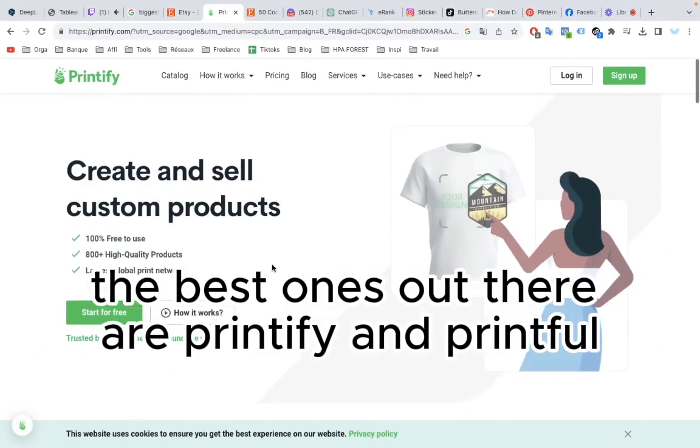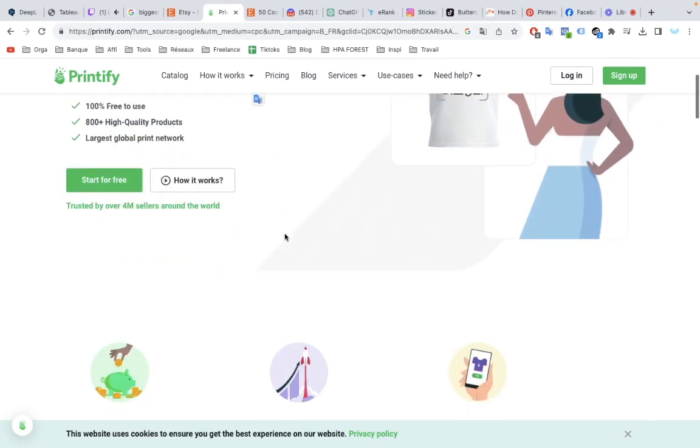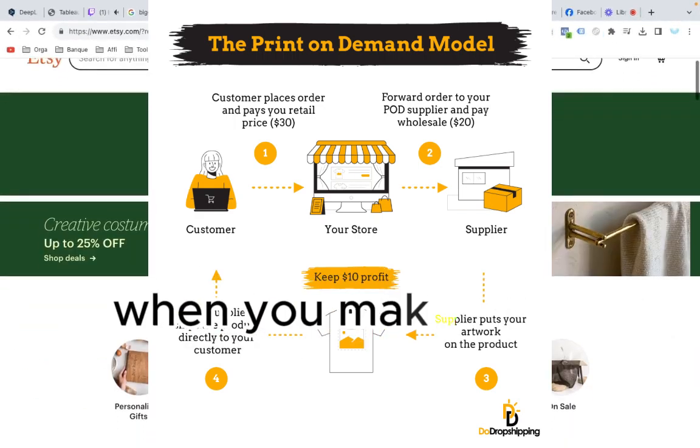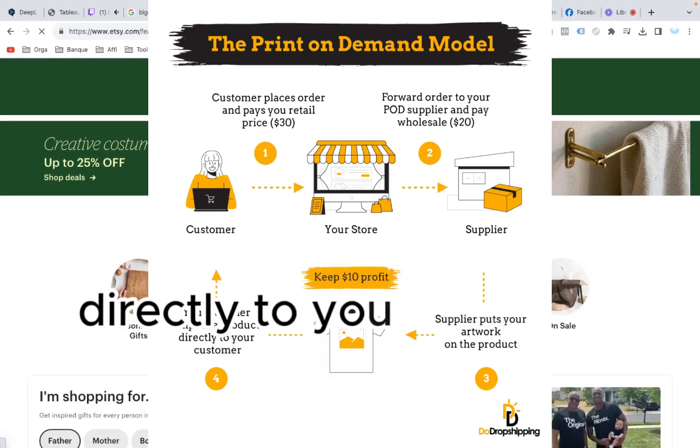The best print-on-demand suppliers out there are Printify and Printful. You'll find the links in the description for both. Your job is to create product listings on Etsy and market them. When you make a sale, the print-on-demand supplier will dropship the product directly to your customer.